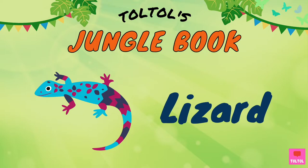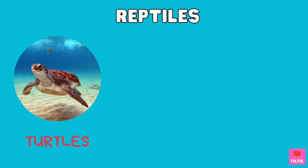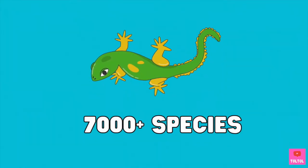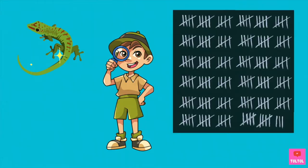Let's talk about lizards. Lizards are reptiles, like turtles, snakes, and crocodiles. According to Wikipedia, there are over 7,000 lizard species — there are so many of them, I think the scientists lost count.